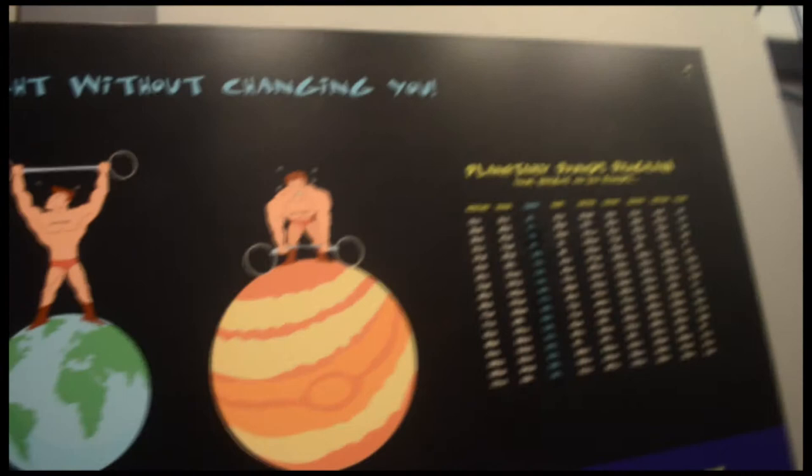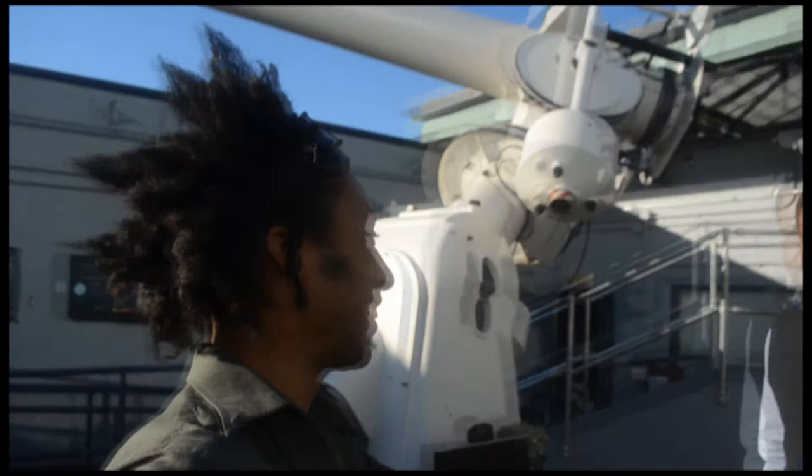This is Rick Ross and I'm here with Derek Pitts, the president of the astronomy department at the Benjamin Franklin Institute. It's a pleasure to meet you. So tell me about this apparatus.